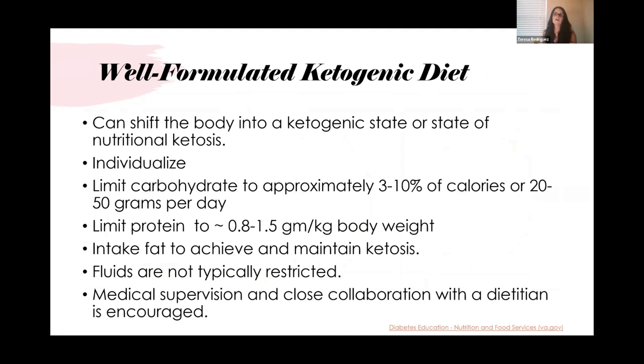When studies describe a well-formulated ketogenic diet, they share common features: shifting the body into nutritional ketosis in a personalized, individualized way; limiting carbohydrate to approximately 3 to 10% of calories, or 20 to 50 grams per day; limiting protein to 0.8 to 1.5 grams per kilogram of body weight; increasing fat intake to achieve and maintain ketosis; fluids are not typically restricted — which is very important; and medical supervision with close collaboration with a dietitian is encouraged.